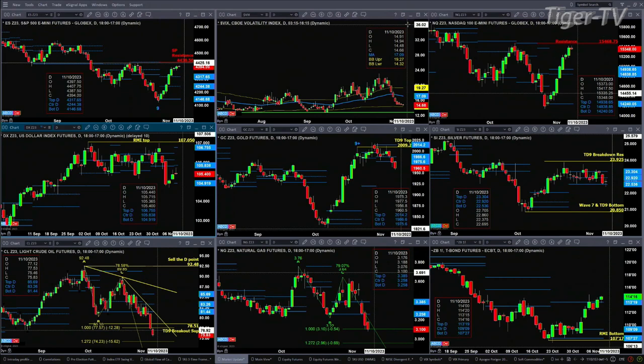Silver is consolidating within its daily profile, with 22.53 as support and resistance up at the 23.30 level. Light sweet crude has an A-to-B equals C-to-D pattern to the downside — yesterday it hit the one-to-one level and is now targeting the 1-to-1.272 area at 74.23. However, a bullish reversal candle, should one form, would create a buy-the-D-point pattern.